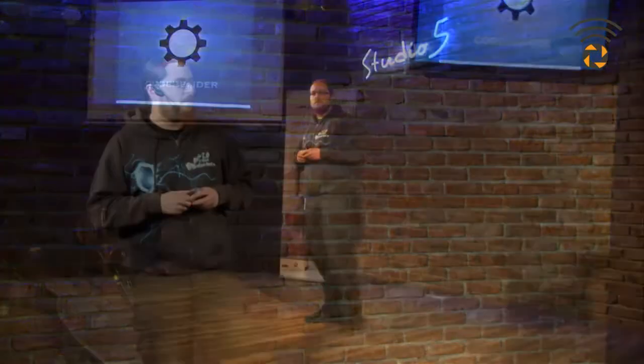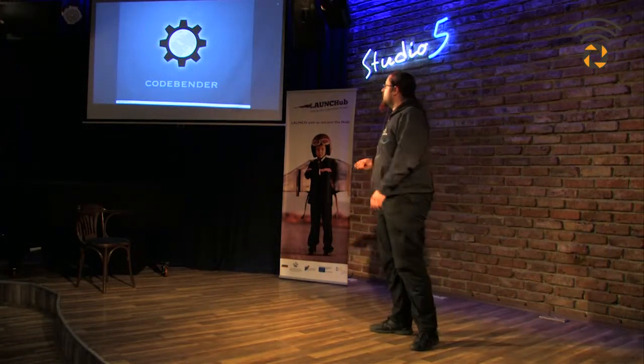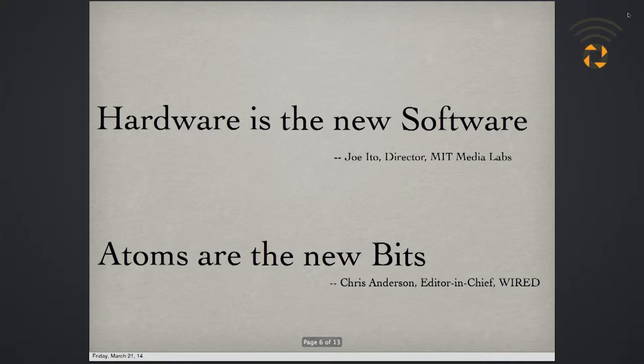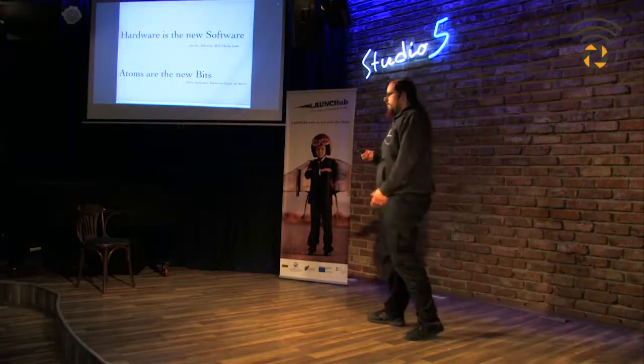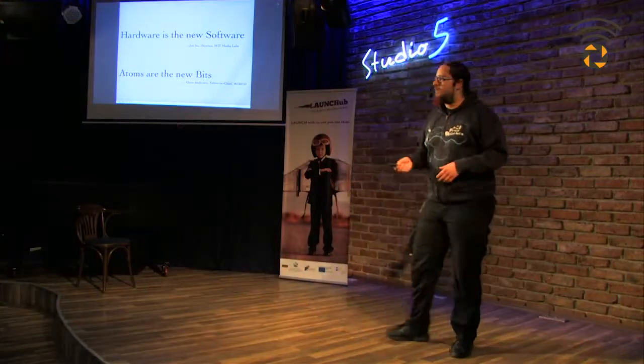What is Codebender? Codebender is an online development platform for people who are developing hardware like 3D printers, wearable electronics, drones and quadcopters, or home automation devices. Hardware is a really big new trend right now, and there are a lot of people doing very interesting stuff. Every day we see something new in the news or on TV. That's why a lot of people are actually considering that hardware is the new software, and that a new industrial revolution is upon us.